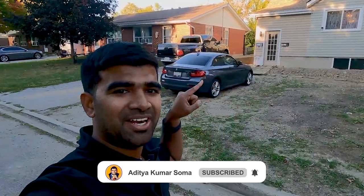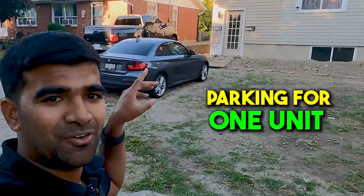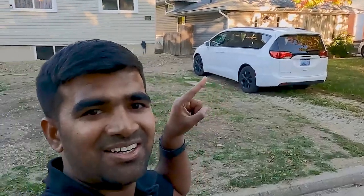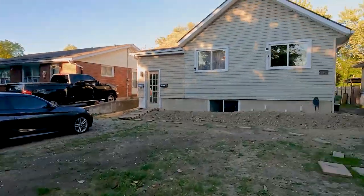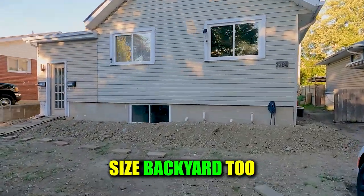Here is the property — an up-and-down duplex with a basement unit and an upper unit. You can see the two parking spots out front, one for each unit. He's living upstairs and renting out the downstairs. It has a pretty good-size backyard too.